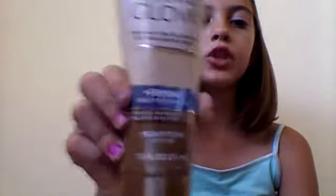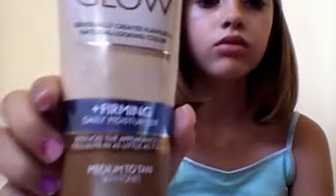Then I have my Jergens Natural Glow Firming Daily Moisture Medium Tan Skin Tone. And I love to use this — I just put it on the inside of my arms right here, and it works really good.